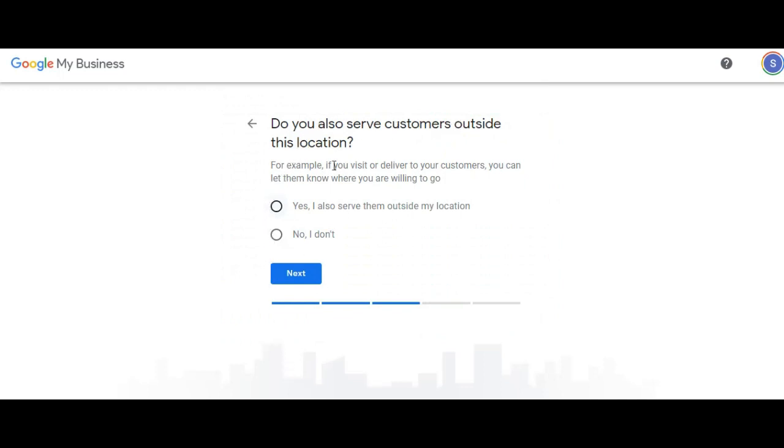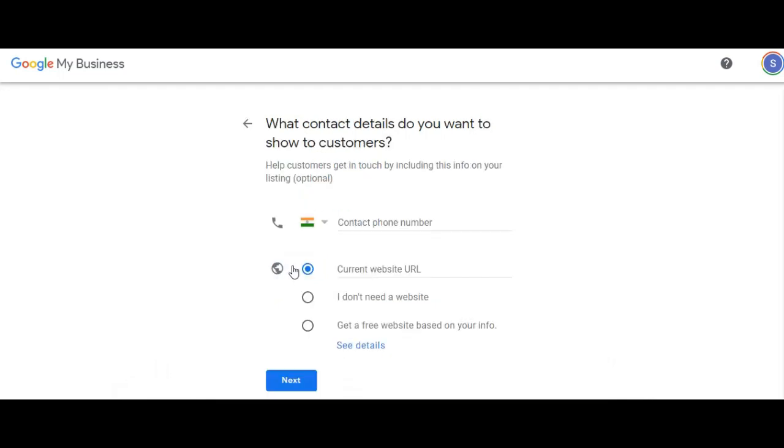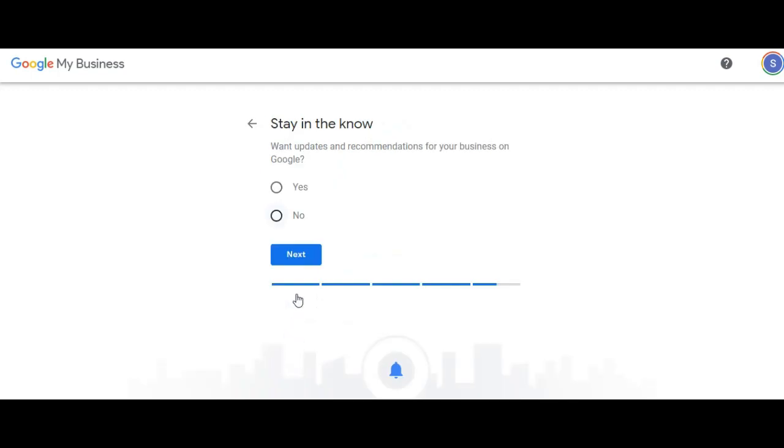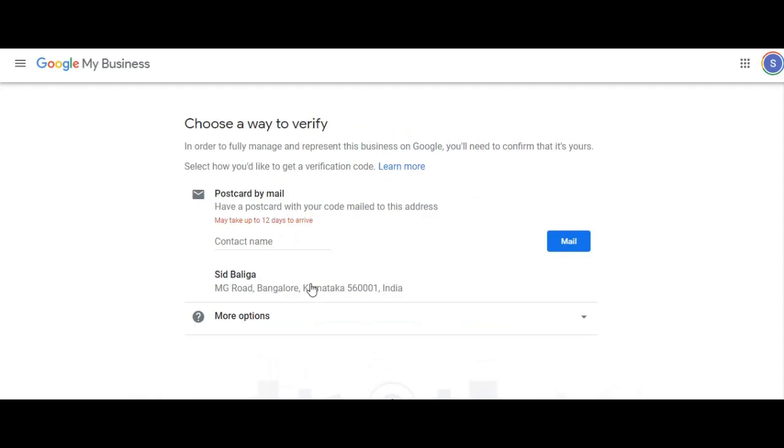Do you also serve customers outside this location? Yes, I also serve them outside my location. Next. Add the areas you serve — that is optional. Next. How can customers get in touch with you? You can add your number here, and let's also add a website: SidBalega.com. Do you want updates and recommendations for your business in Google? You can click yes or no. Then go next and click on finish. You will be able to publish what you just created.